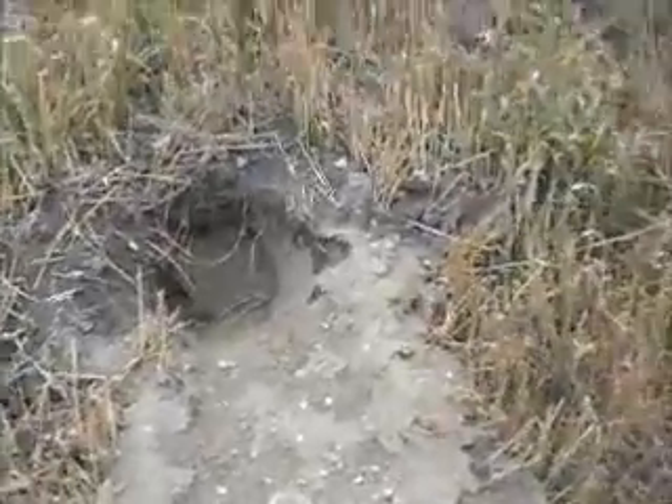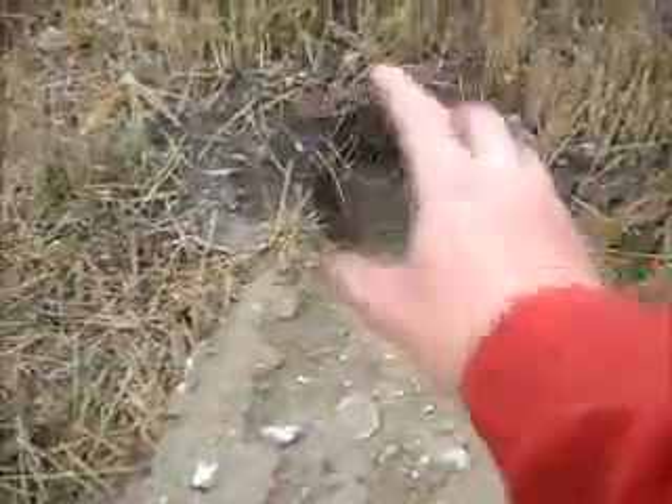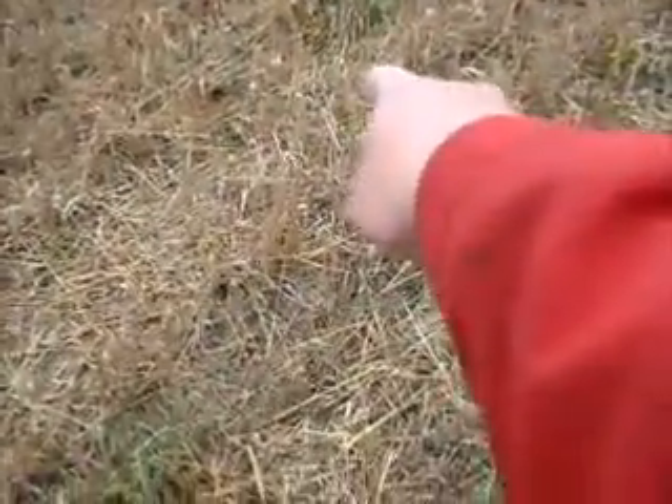What you want to do is look in the area for any other new fresh diggings. You want to find a hole that looks like that but doesn't have any dirt in it. Throw your bait down there, put your body grip in front of that. Then when he comes out of this hole, he goes over to that hole, goes in to get the bait, and gets caught.